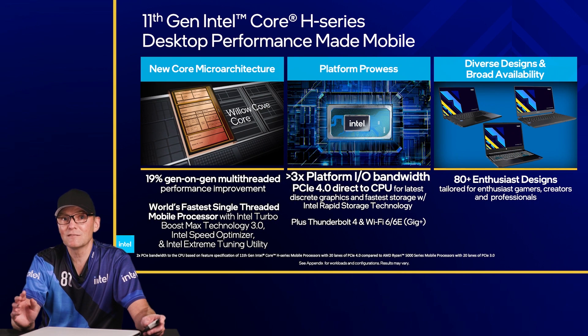This architecture allows us to see a 19% improvement in multi-threaded tasks. We are super excited to have our first overclockable 10nm processor in our brand new Intel Core i9-11980HK.